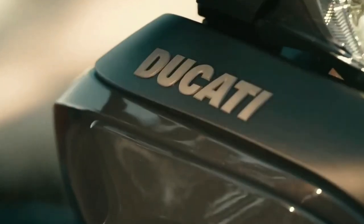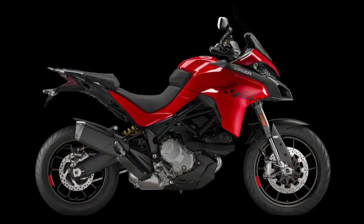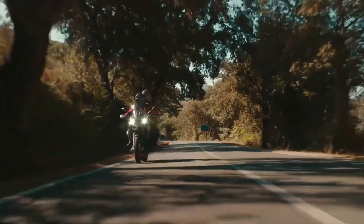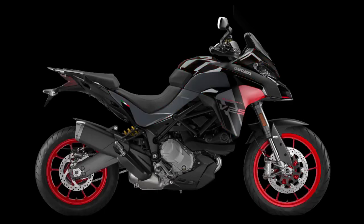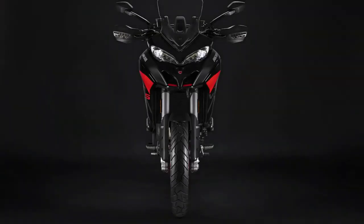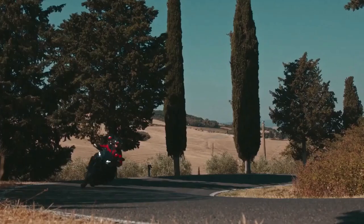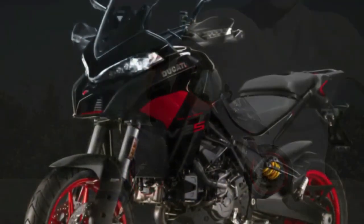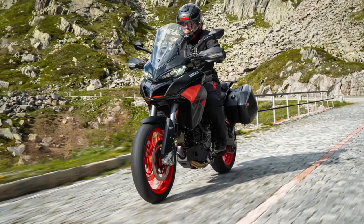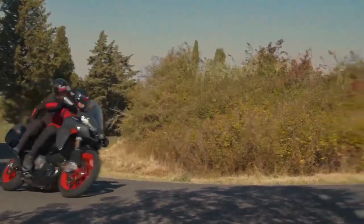The 2024 Ducati Multistrada V2 takes on a dark attire to look better than the Multistrada V4. If you're in the market for a capable adventure tourer from Europe, the Ducati Multistrada V2 serves as the entry ticket into the much popular Multistrada moniker, with an assortment of top-shelf components, electronics, and a thumpy Desmo mill. For 2024, the Italian giant has an update for its middleweight ADV — though a minor one — that makes the V2 even prettier, dare we say, even more than the flagship Multistrada V4.